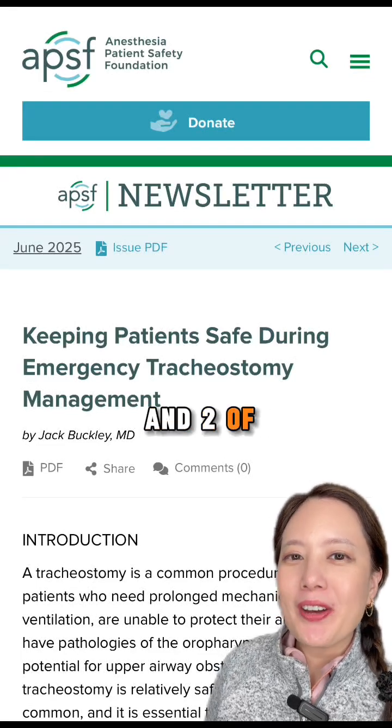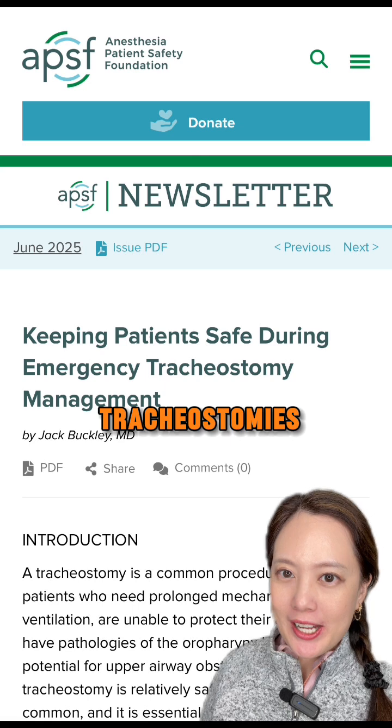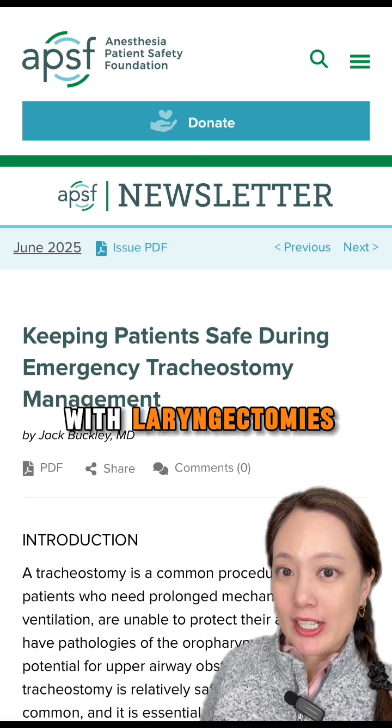In Parts 1 and 2 of this series, we discussed patients who have malfunctioning tracheostomies. Today, let's discuss special considerations for patients with laryngectomies.